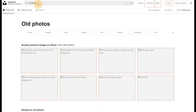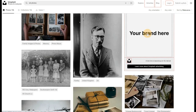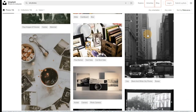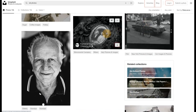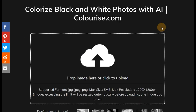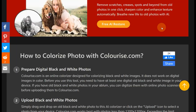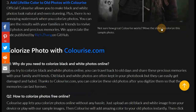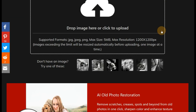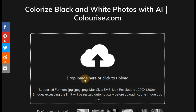Now let's take a trip to the past and reminisce about the old days when pictures used to be mundanely black and white. Photos just look way better in color — even the thought of black and white pictures is daunting now. What if you could colorize old photos into colorful images without any manual editing, saving you hours and hours of work?